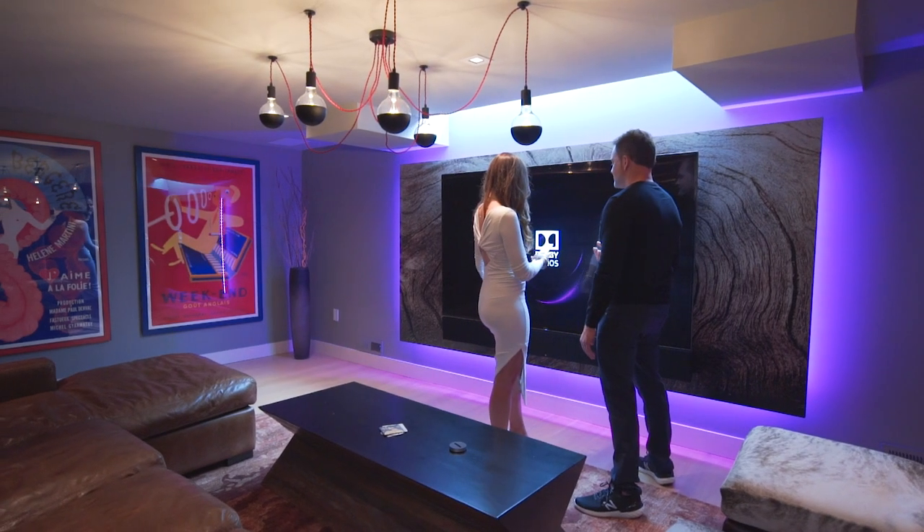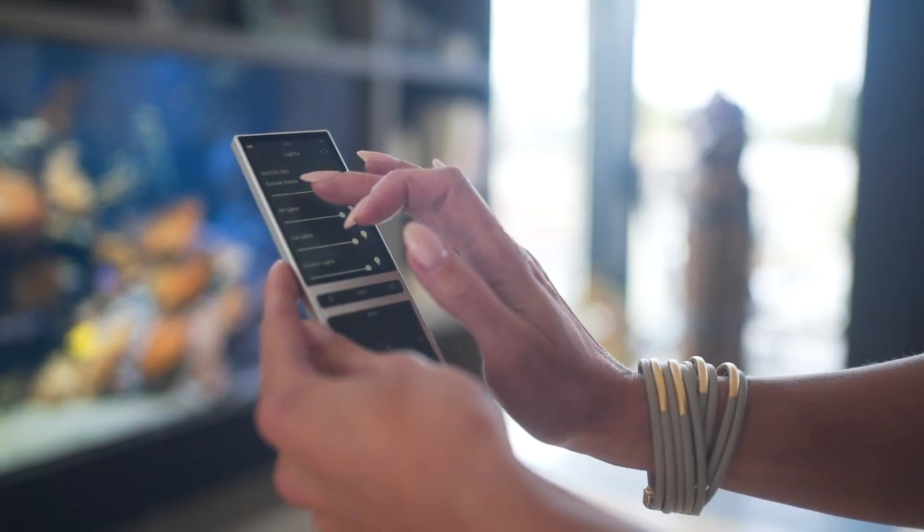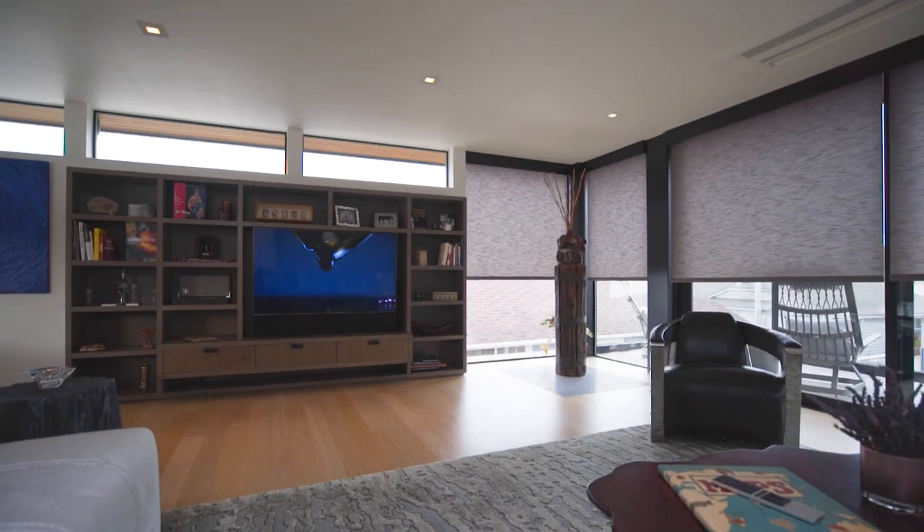One of the things we installed in the home to make it easy for your client is a Control4 automation system. So everything is just one touch, whether it's shades or lights, or this theater, or the TV upstairs, just to keep everything clean and simple for your client. And I think he's really happy. Yeah, he absolutely loves it, and I love it.